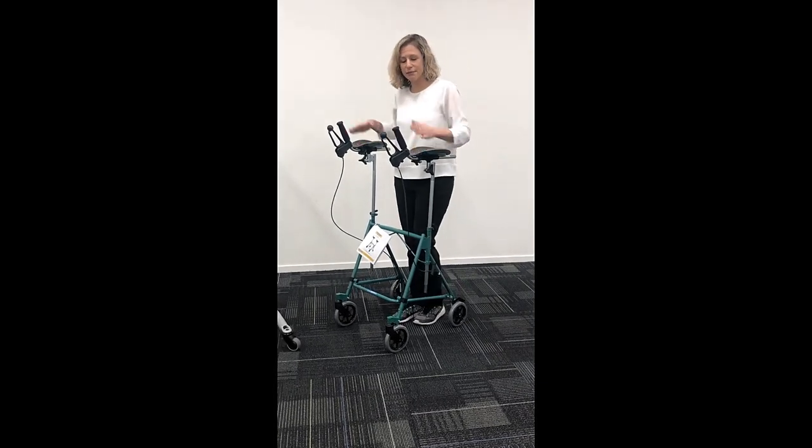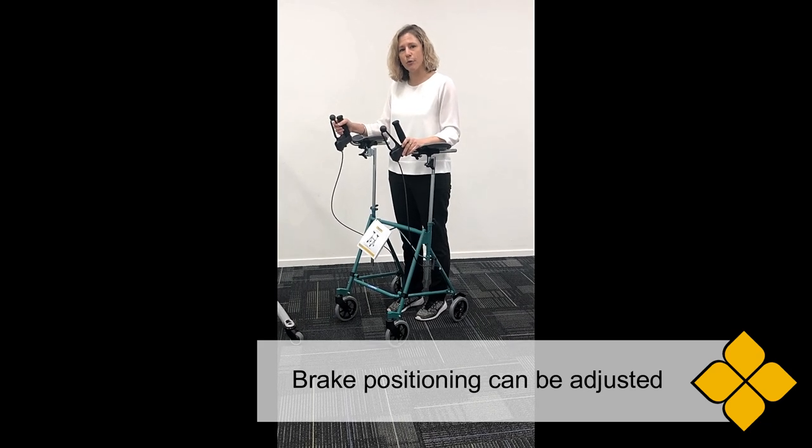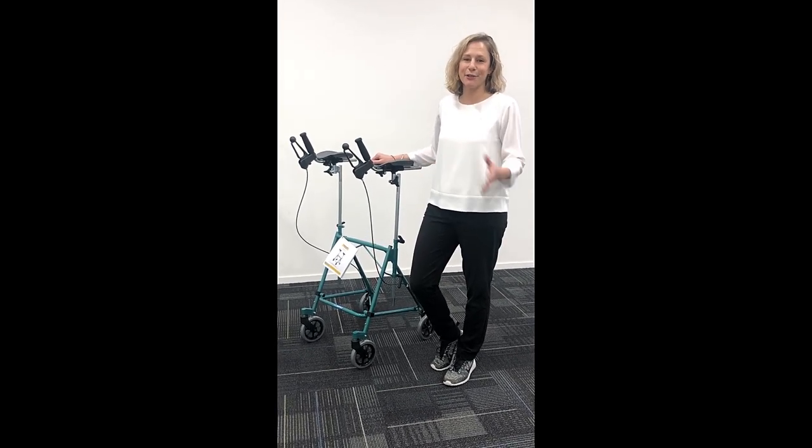Depending on your client's needs, we can have two brakes, a single brake, or without brakes at all. If you'd like to discuss any mobility aids with us, do give us a call.